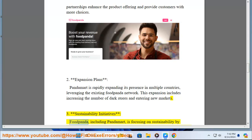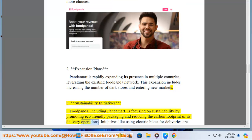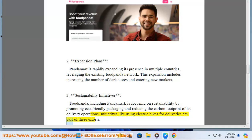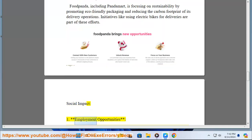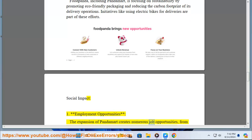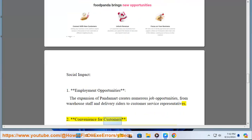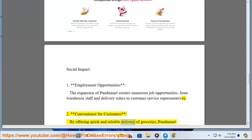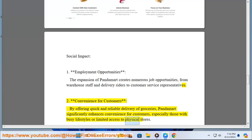Foodpanda, including PandaMart, is focusing on sustainability by promoting eco-friendly packaging and reducing the carbon footprint of its delivery operations, with initiatives like using electric bikes for deliveries. The expansion of PandaMart also creates numerous job opportunities, from warehouse staff and delivery riders to customer service representatives, while offering significant convenience for customers with busy lifestyles or limited access to physical stores.